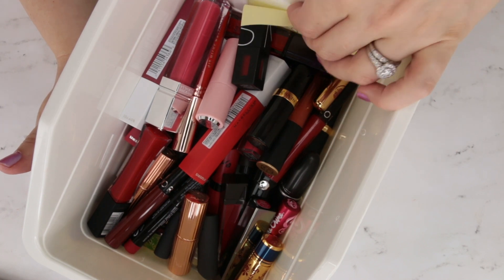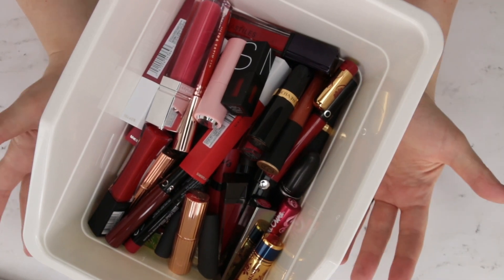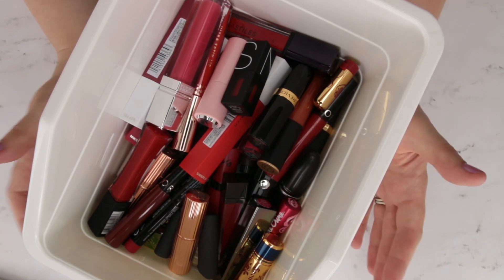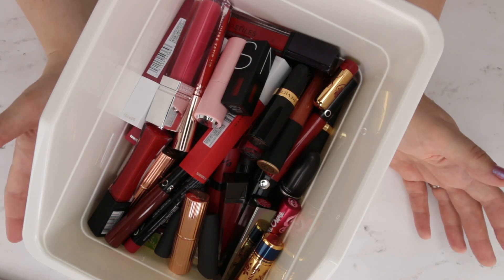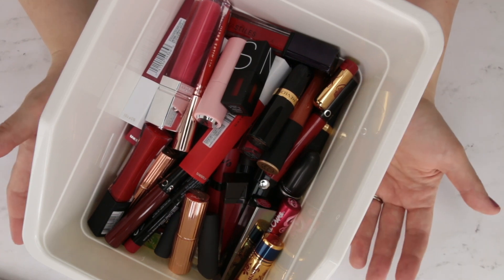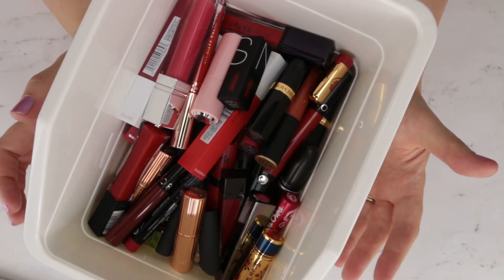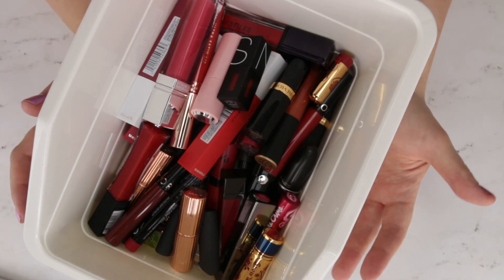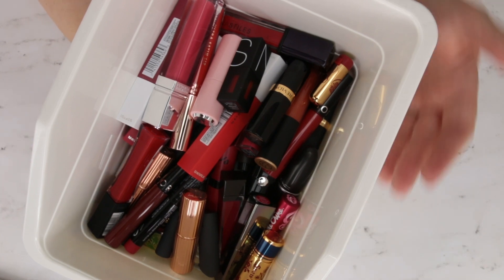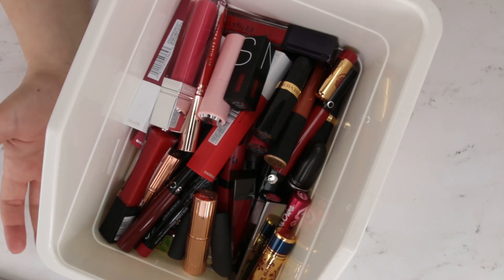Today we're tackling all of my reds and oranges. I love red and orange lipstick on me — it's one of my go-to shades when I want to feel a little extra polished and put together. A red lip is always classic and always fun, and I'm a big fan of orangey lips as well. Although I love them, it's not what I'm wearing every single day — I tend to wear nudes and mauves more.